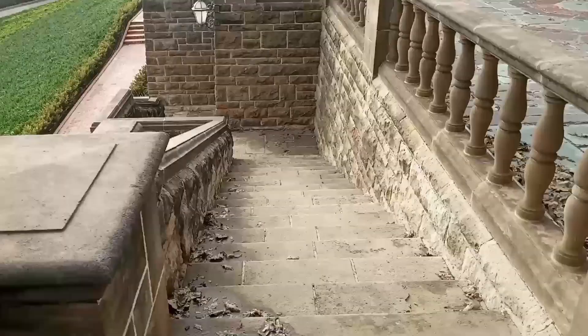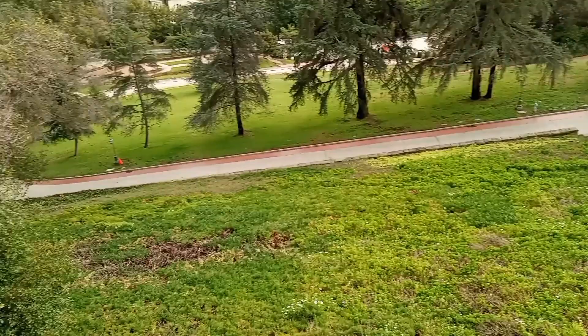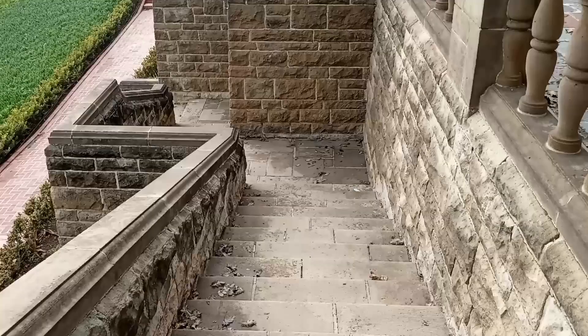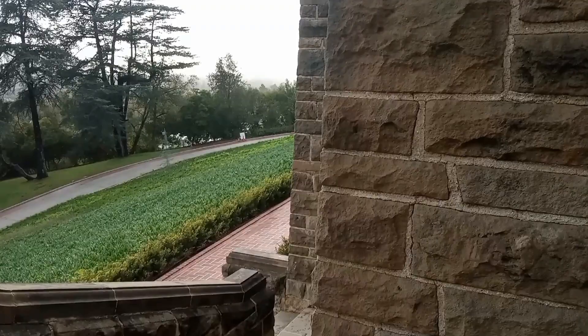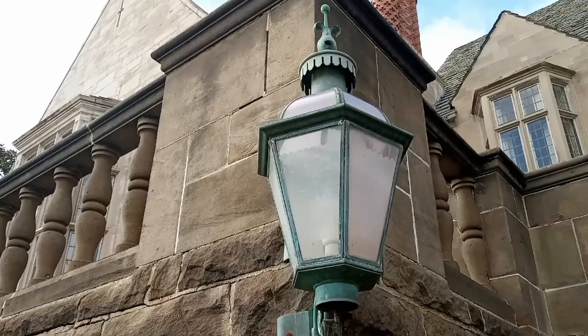Here's another stairway to the front of the mansion, to that winding driveway and down the hill. Let's walk down it. Look at the outside lighting — looks like a street lamp, an old fashioned street lamp. Maybe back in the day it was lit by gas. Who knows?